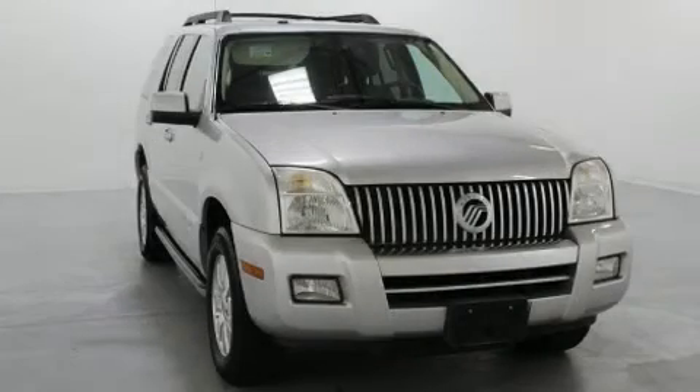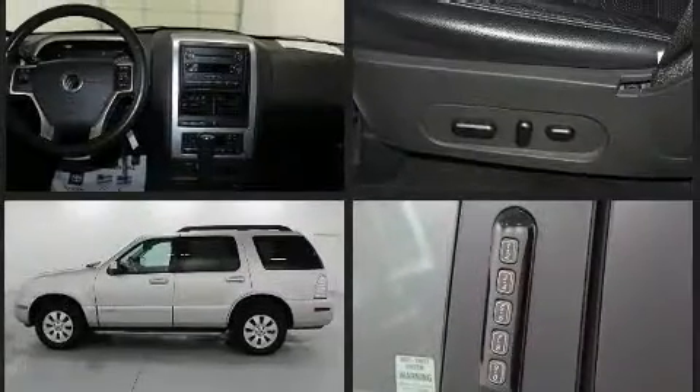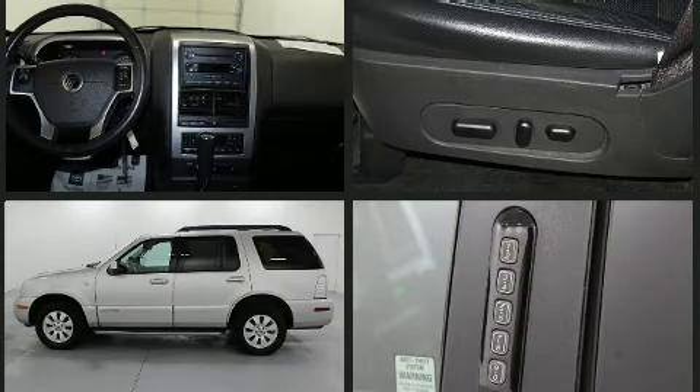Come test drive this 2010 Mercury Mountaineer. Smooth gear shifts are achieved thanks to the 4.0-liter 6-cylinder engine. And for added security, Dynamic Stability Control supplements the drivetrain. All-wheel drive keeps this model firmly attached to the road surface.